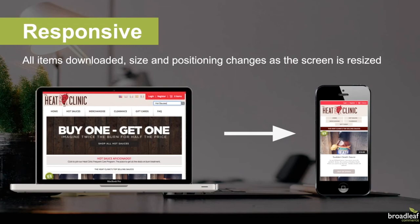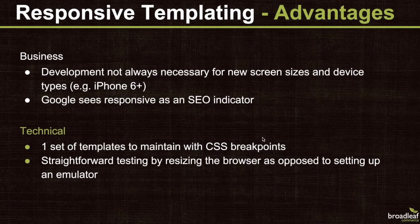Here we have an example of what a responsive design looks like. On the left-hand side is the Heat Clinic homepage as it appears on a laptop — you can visit demo.broadleafcommerce.com yourself. On the right-hand side, the same page viewed on a phone shows a drastically changed layout, all accomplished with the same HTML templates but different CSS applied by the mobile browser. One advantage of responsive templating is it's not always necessary to redesign for new screen sizes. Google's mobile playbook even considers good responsive design an SEO indicator that can boost your site in organic search results.